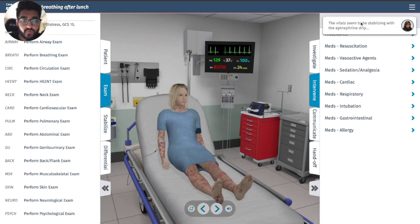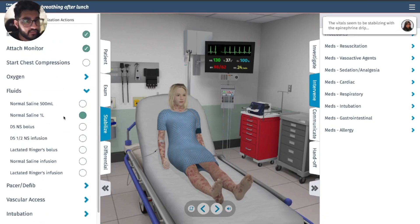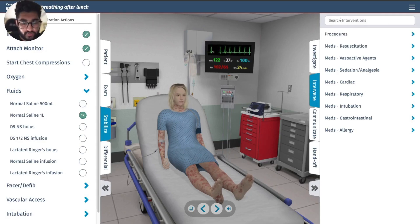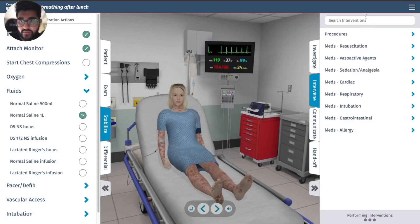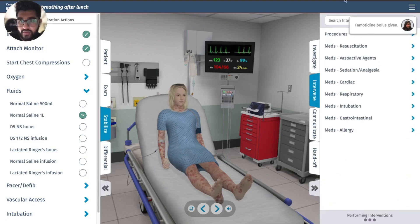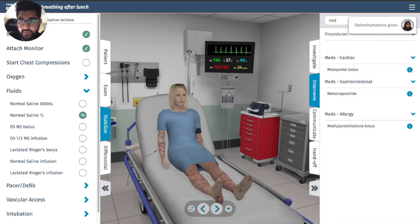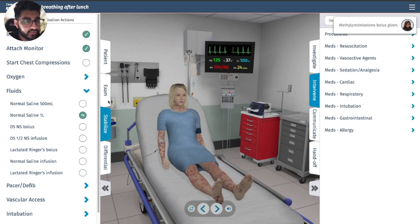Let's do what we do for anaphylaxis: fluids — blood pressure is down. Also let's do H1 and H2 blockers, Benadryl, and a steroid — methylprednisolone. That should cover most of it.